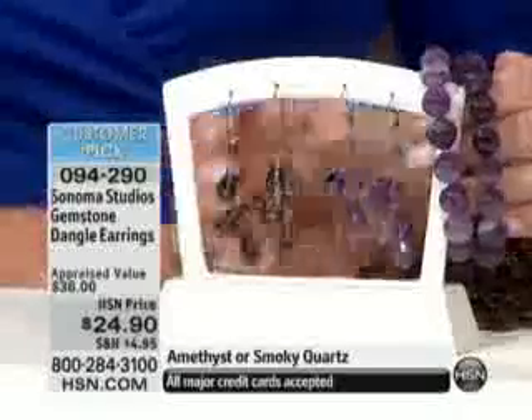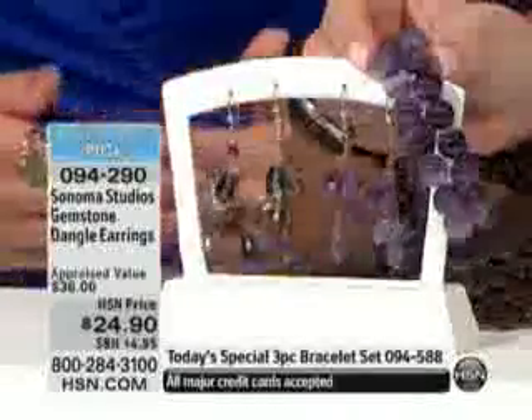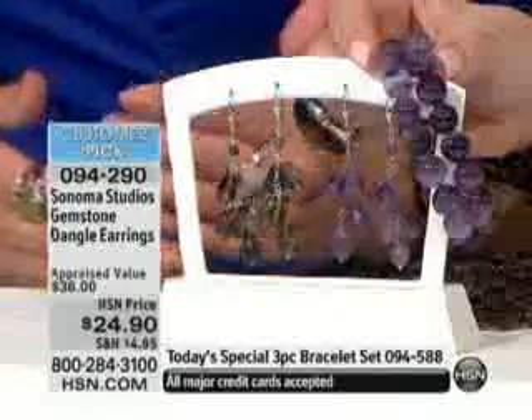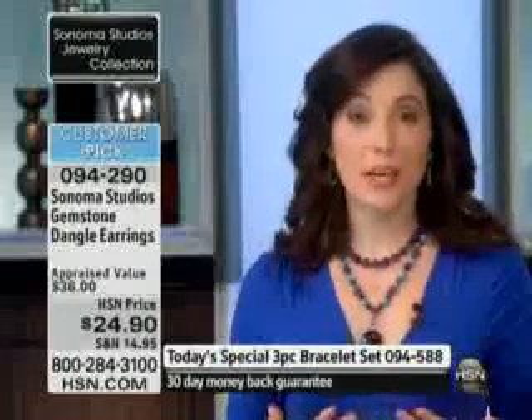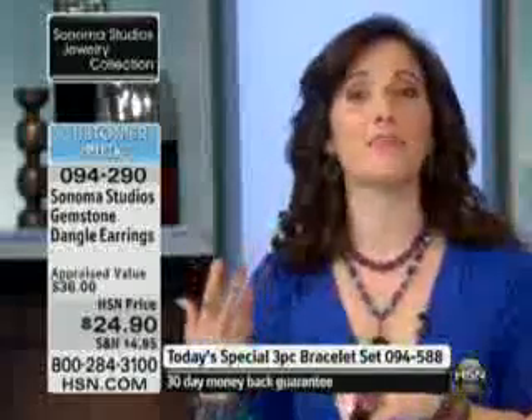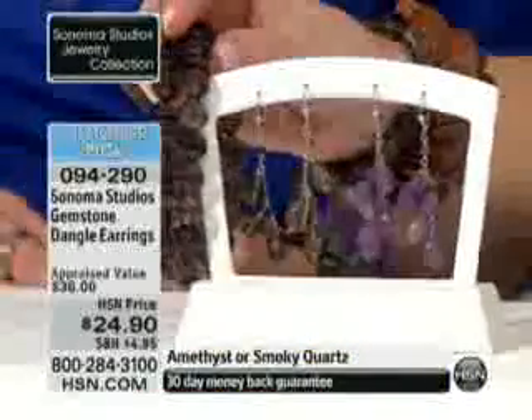Look at the amethyst next to the Today's Special — that is so pretty, and it matches perfectly because you get the natural range of the amethyst color. So it's going to just work every time you wear it. Every time you put them in, you're going to just see that light sparkle. Those facets just reflect the light — they dance in the light, they move, and they're comfortable.